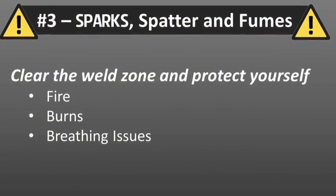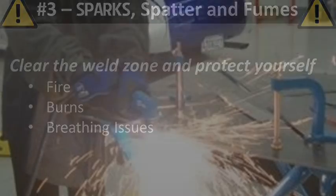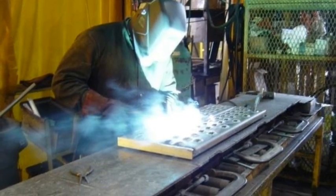Number three: sparks, spatter, and fumes can cause fire, burns, and breathing issues. So clear the weld zone and avoid breathing any fumes directly.